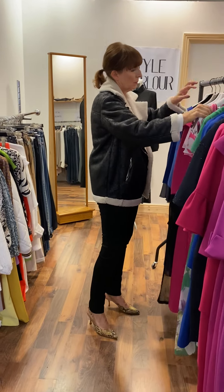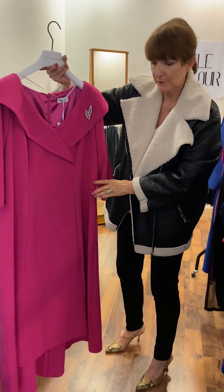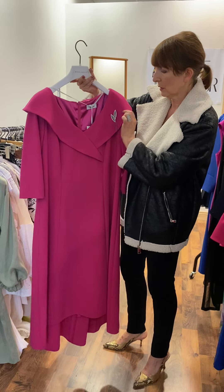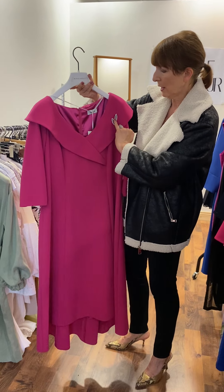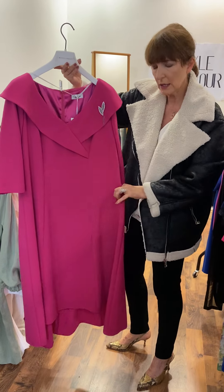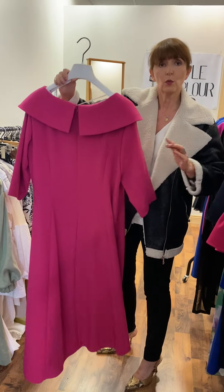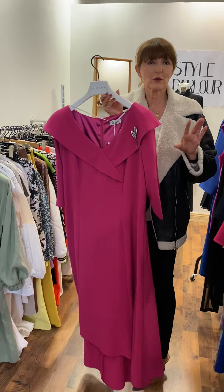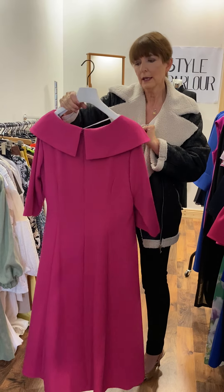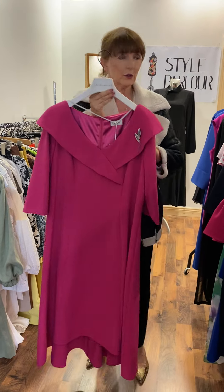And then this one is a new arrival and again lots of people have asked me about this one. Very nice shape, very unusual — look at that beautiful colour detail here. You have your little brooch, a fitted or semi-fitted piece to the front. It's longer at the back so it curves down — when you see it on it is super flattering to the front and then you have that beautiful shape to the back. This is a size 16 priced at 195 euro.